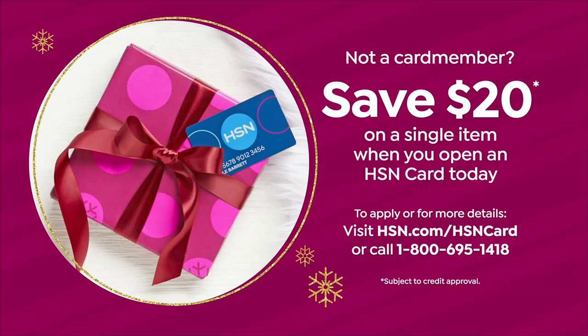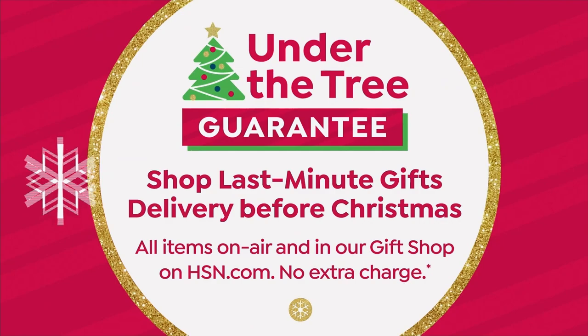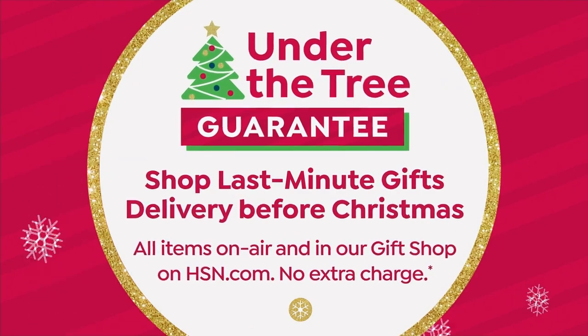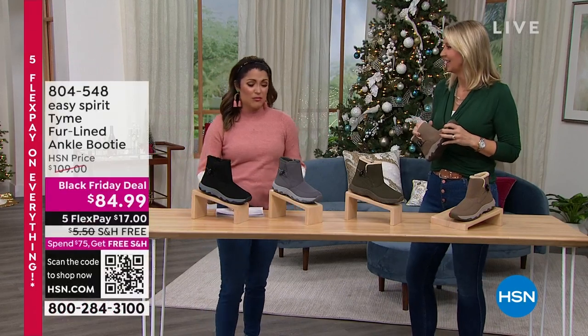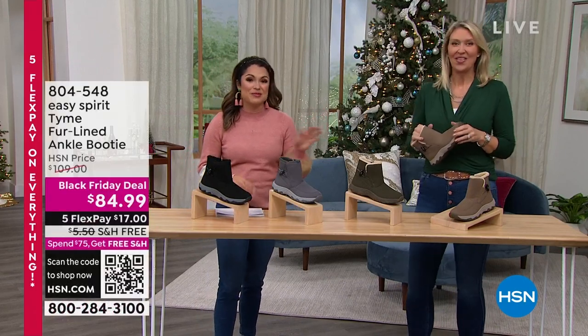The HSN card gives you extra FlexPay on things, VIP savings events, and there's no annual fee — a really easy way to shop.